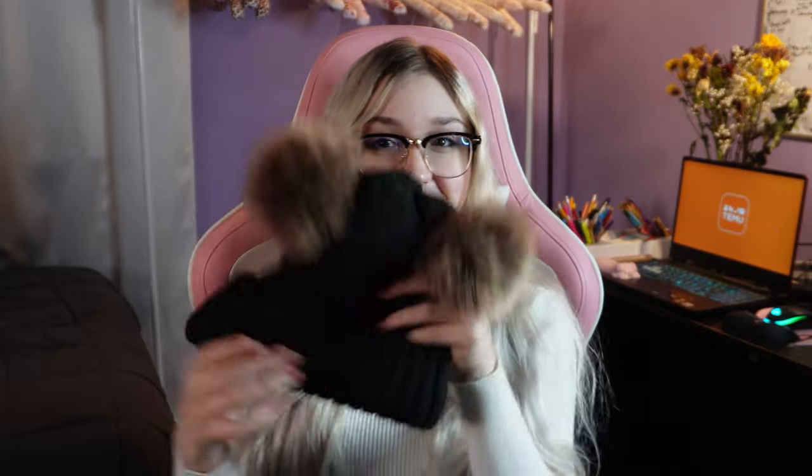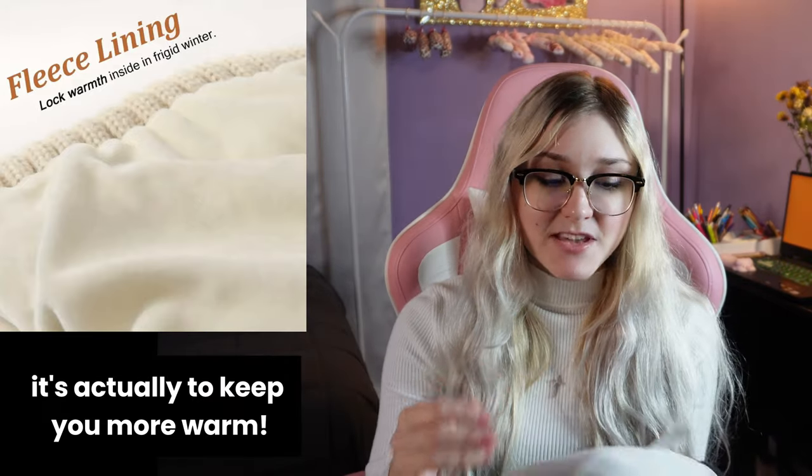I saved the best for last — this double pom-pom beanie. I've been wanting one like this for a while and never owned one until now. It's super adorable just looking at it. The inside has a soft material which is going to be perfect for your hair so it won't get messed up the way knit material usually does. It also wasn't that expensive. Once I put it on in the right way, it looks super adorable!